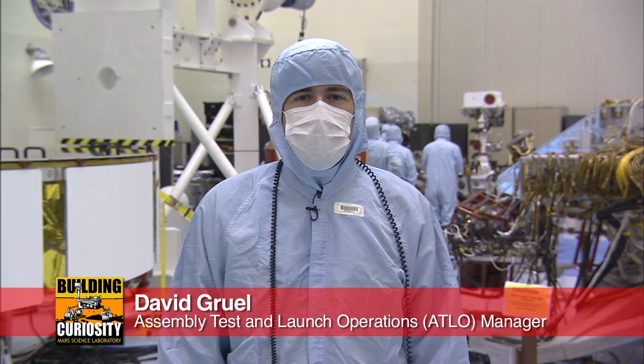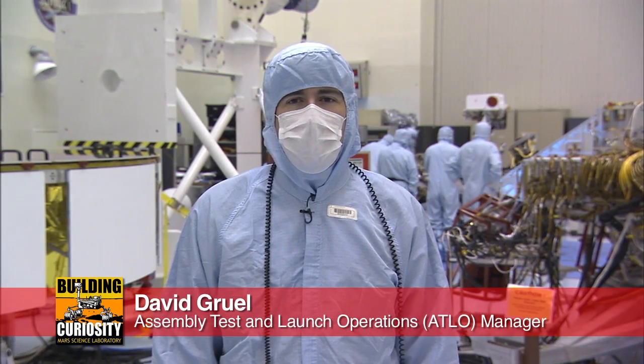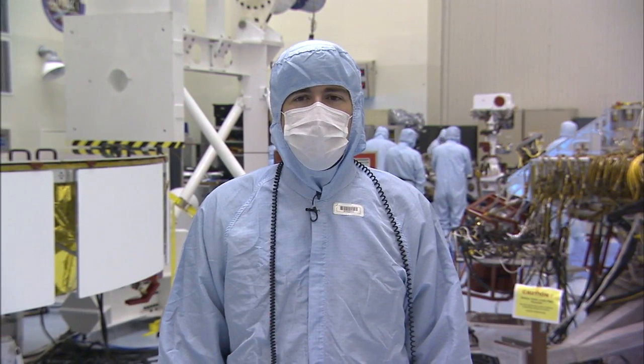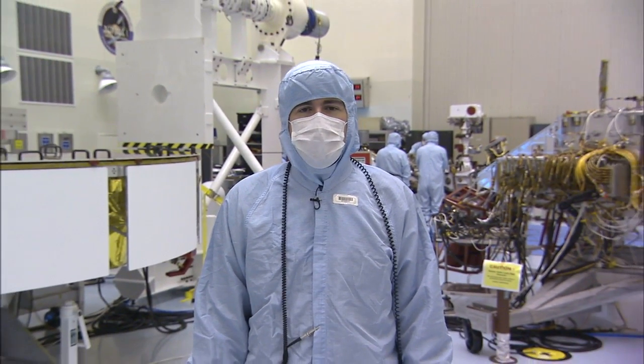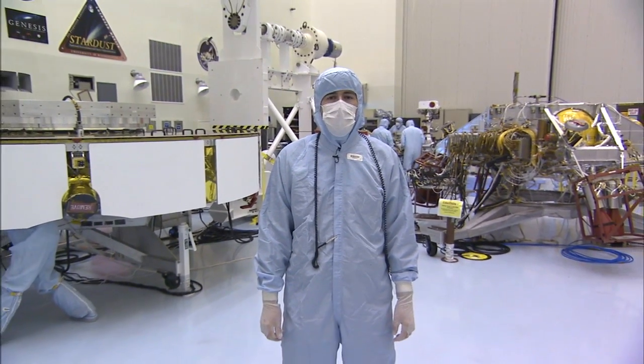My name is David Gruhl, and I'm the Assembly Test and Launch Operation Manager for the Mars Science Laboratory project. I'm coming to you from a clean room at the Kennedy Space Center, where my team is currently conducting the final functional test of the MSL flight hardware destined for Mars.